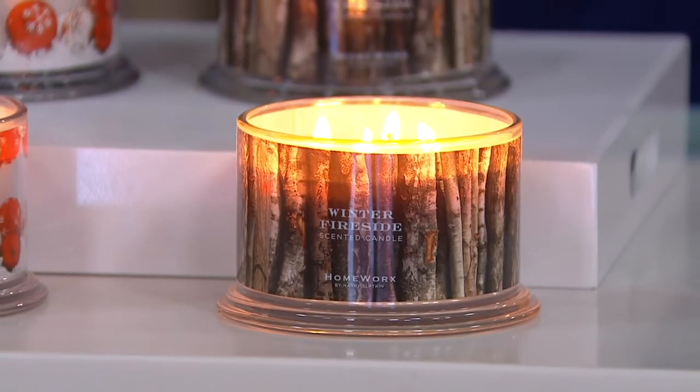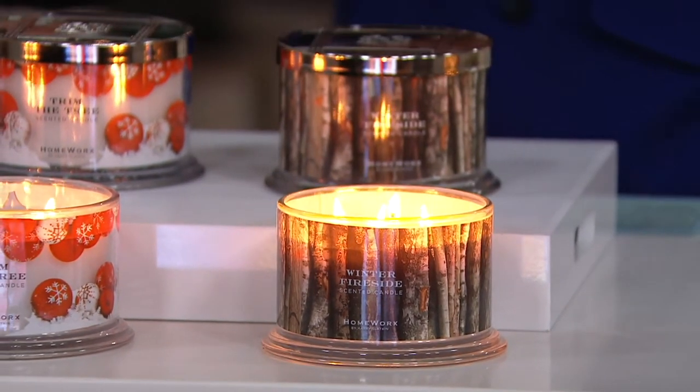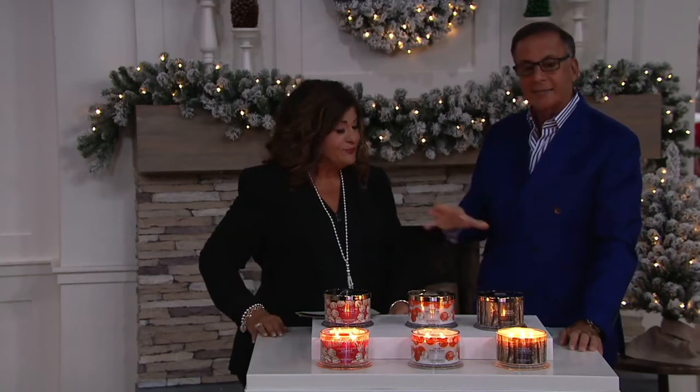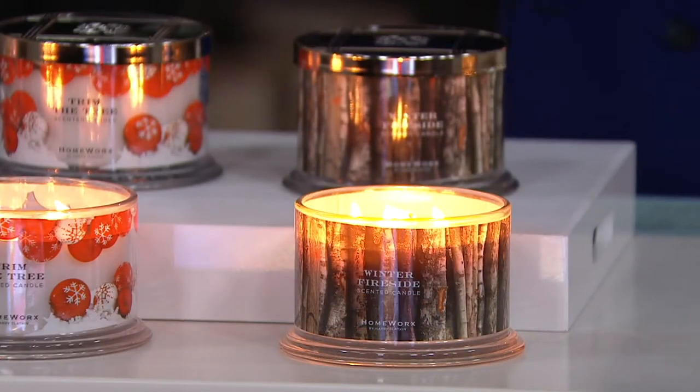Honestly, I can smell the layers of this. Each one has top, middle, and bottom notes. As my candles burn, they fill up a home — you're not expecting what you're expecting. It keeps moving and filling up the home in different ways.